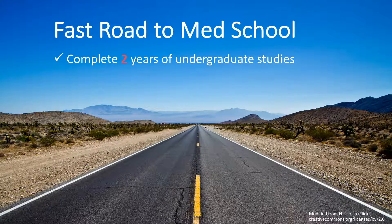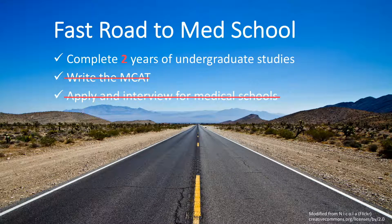What if I told you there was a faster road to medical school that only required 2 years of undergrad, no MCAT, and no med school applications or interviews? In fact, you're already guaranteed admission into medical school at the end of the 2 years. This Accelerated Road is the QUARMS program.